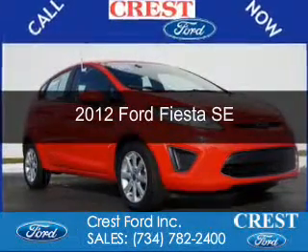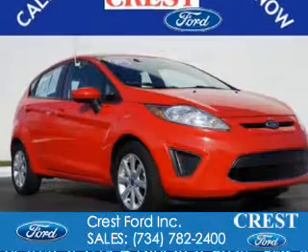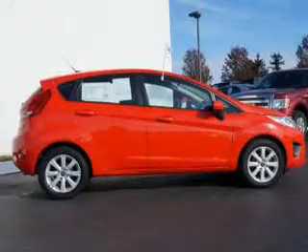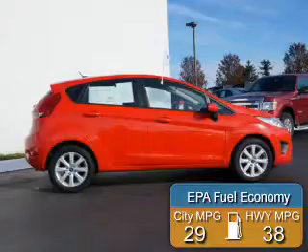This is a certified pre-owned 2012 Ford Fiesta. It's powered by front-wheel drive, a 1.6-liter 4-cylinder engine, and a 6-speed automatic transmission. Great fuel efficiency saves you money by requiring fewer trips to the gas station.